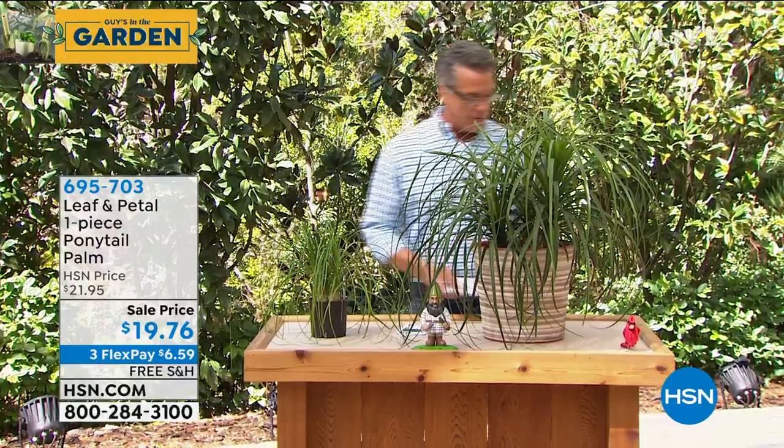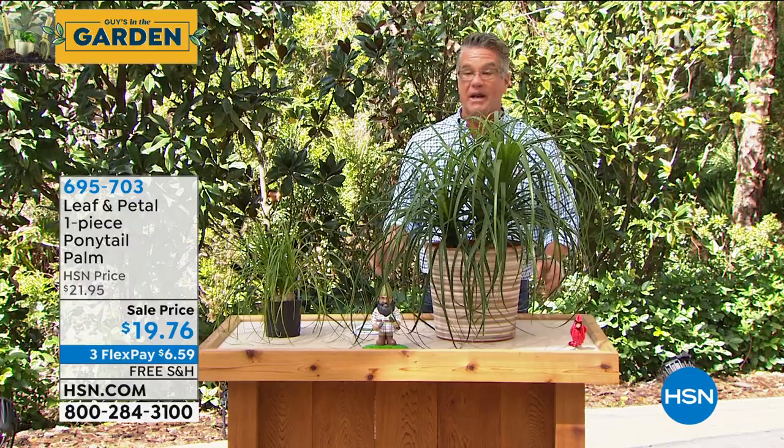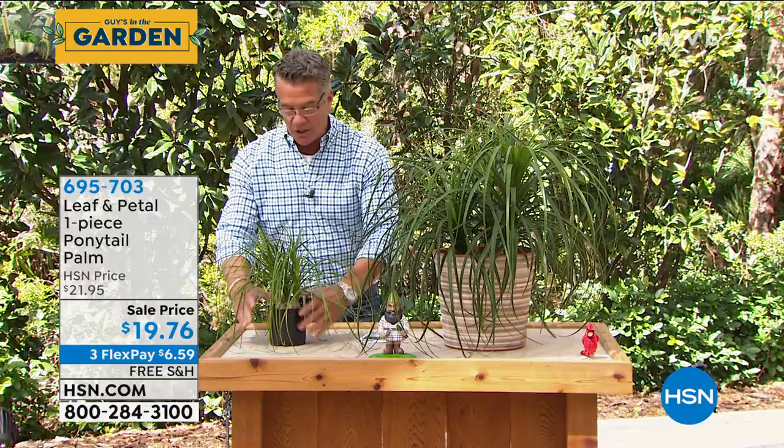Everybody who knows me knows my affinity for this particular plant because I talk about it all the time. It's the one I always recommend people buy. This is called our ponytail palm. It does look like a ponytail — if you're going to wrap a ponytail, that's what it looks like.